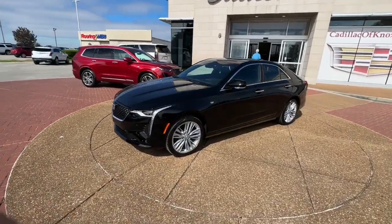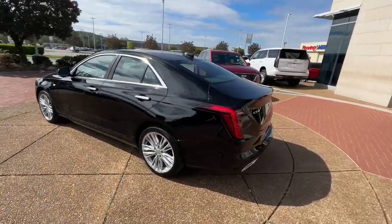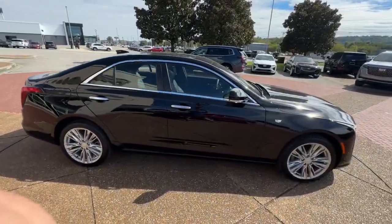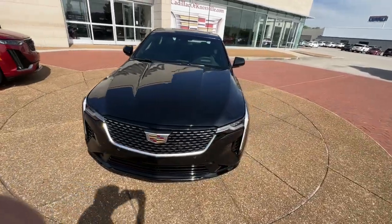Look no further than the 2024 Cadillac CT4. Take a closer look at this sharp-looking Cadillac CT4. Lithe and luxurious, it captures attention with its sharp, tailored styling and offers upscale amenities to make every drive a delight.